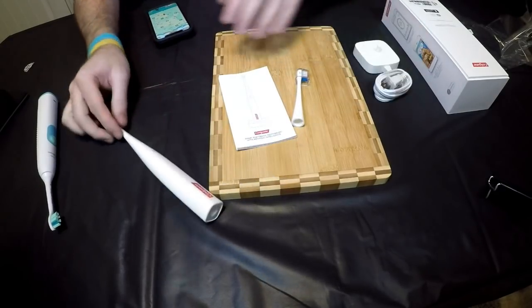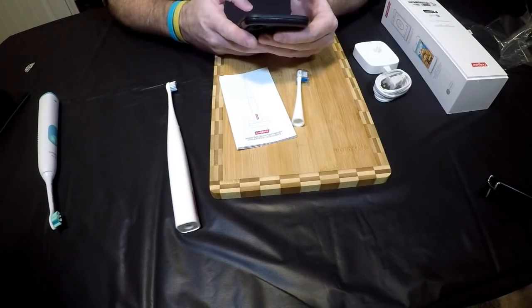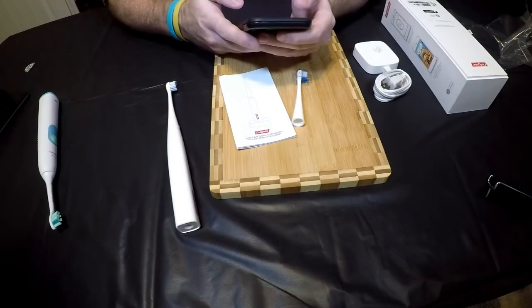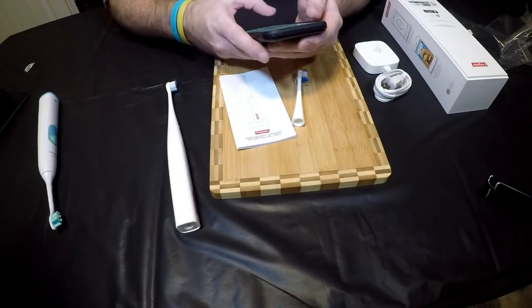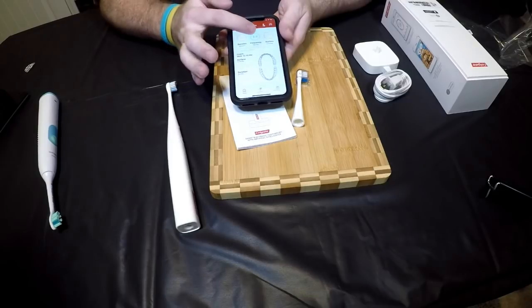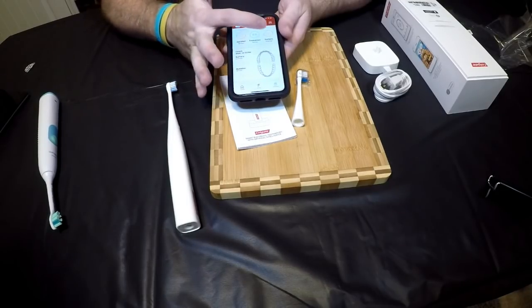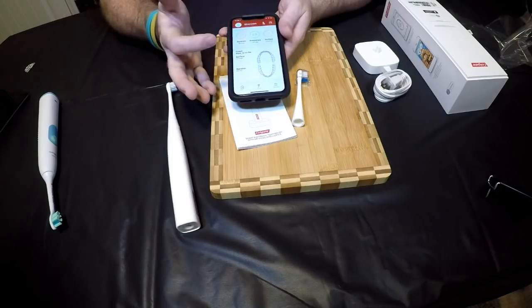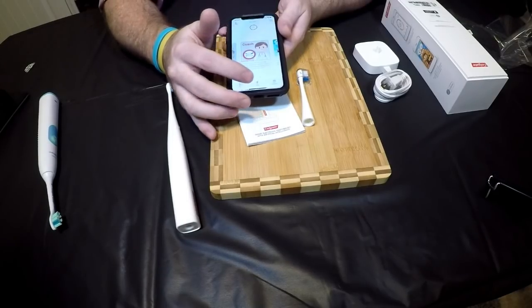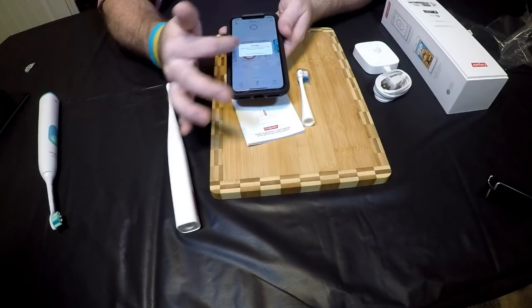I did play with the app — I'll show you my profile. On the home screen it tells you the duration of your brush and the frequency. I brushed three times because I was testing different things, and it shows 64% coverage of the areas I brushed. I did try the coaching mode.